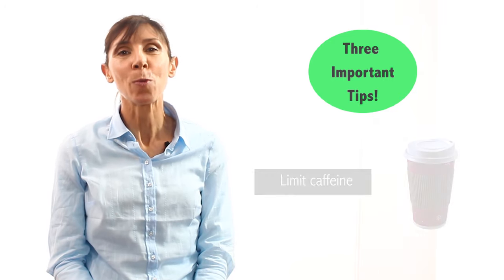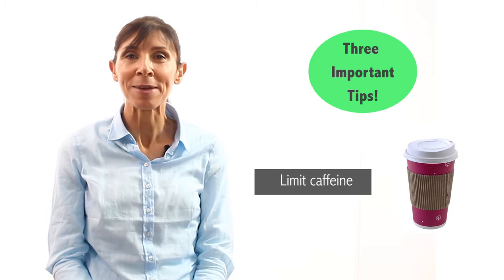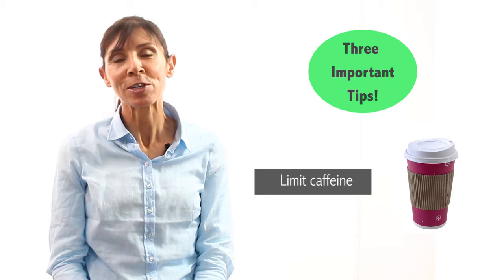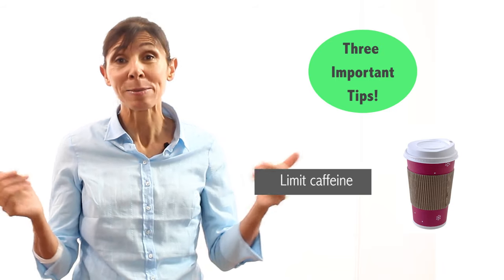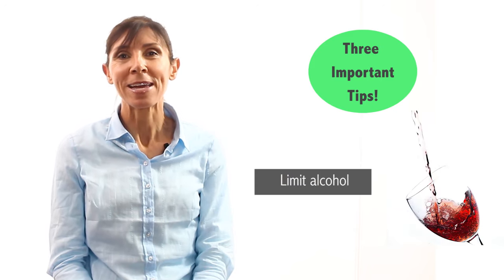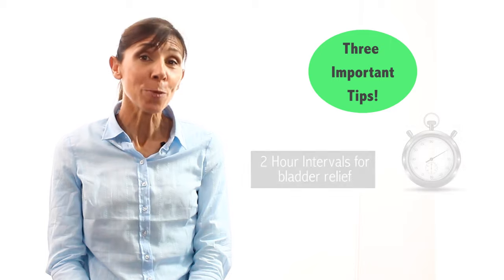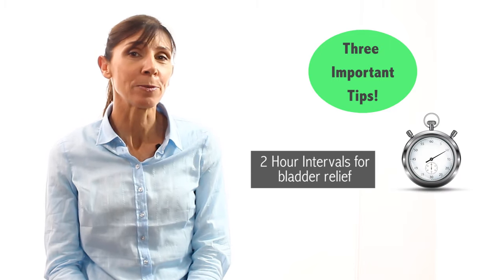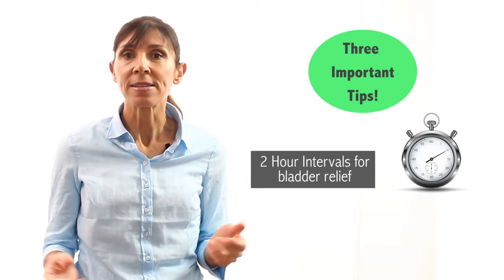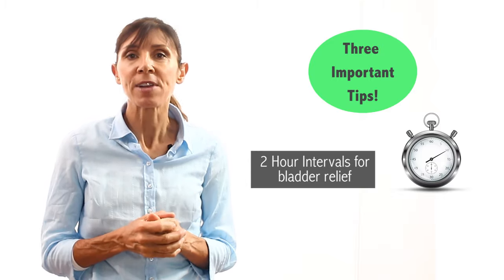Now let's go through the three important bladder control tips mentioned at the outset. Tip one: limit your caffeine intake to one serve a day, including coffee and tea — caffeine irritates the bladder, makes you want to empty more frequently and urgently, and is also a diuretic, so it increases bladder contents and makes the bladder fill up faster. Tip two: reduce your alcohol intake for the same reasons. Tip three: try to wait for at least two-hour intervals between emptying your bladder, which helps retrain how much your bladder can store — especially helpful after having a catheter for a week.